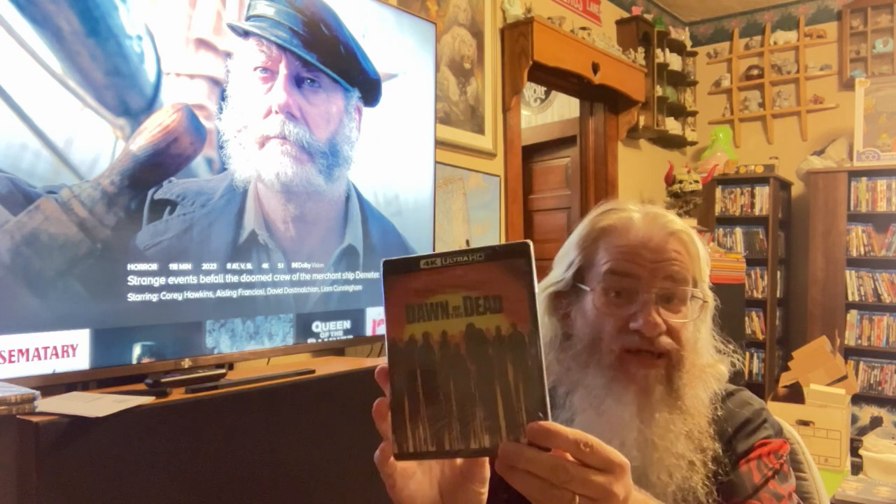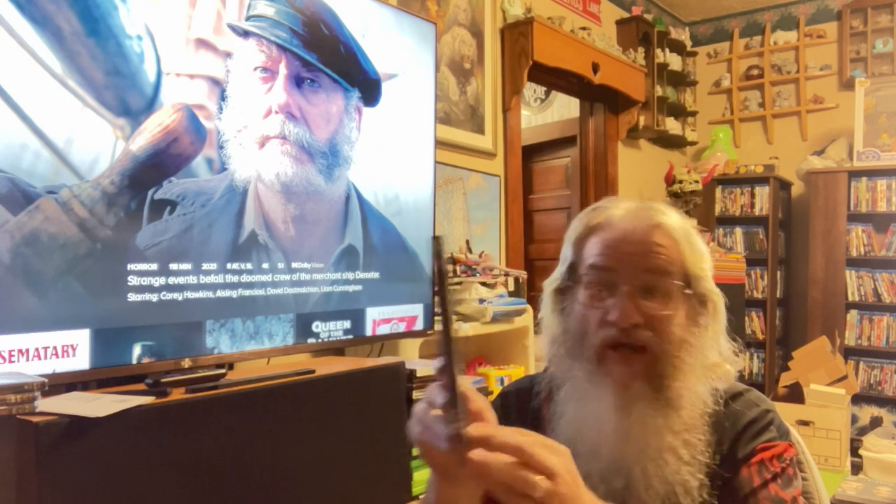The first one up is a 4K of the remake of Dawn of the Dead. I've heard a lot of good things about this movie — I have not seen it myself — so glad to add that to my collection. Next up is the 4K of Life Force. It's another one I've seen before, but back on VHS, so I'm looking forward to watching it on 4K. Plus being a vampire movie — a space vampire — I'll definitely be checking that out within the next week or so.